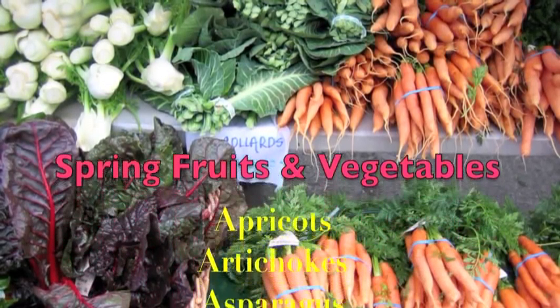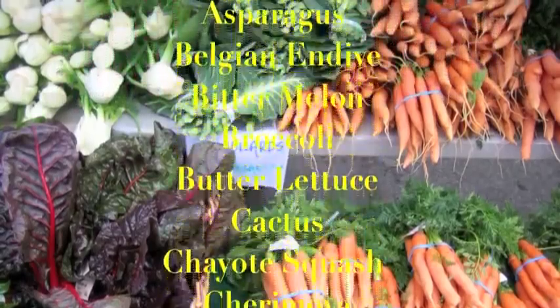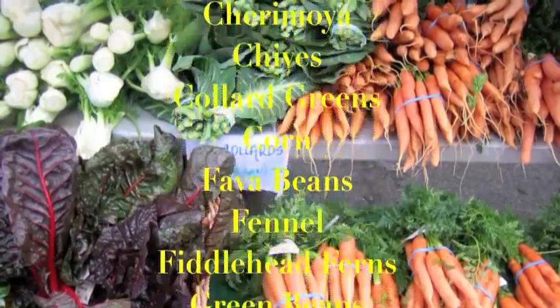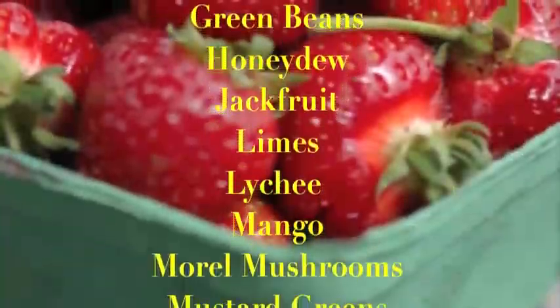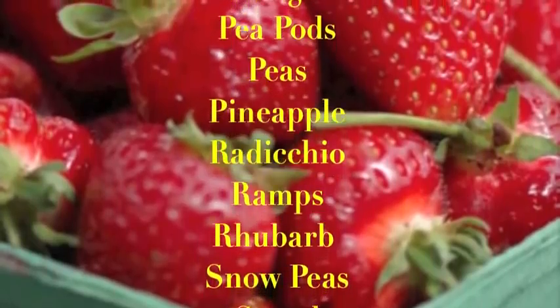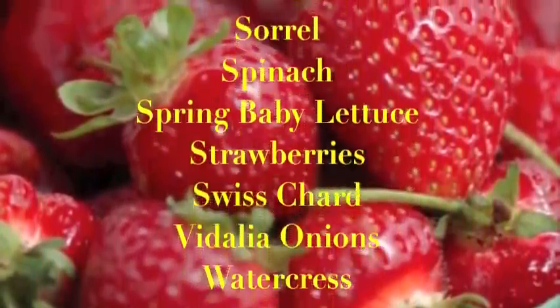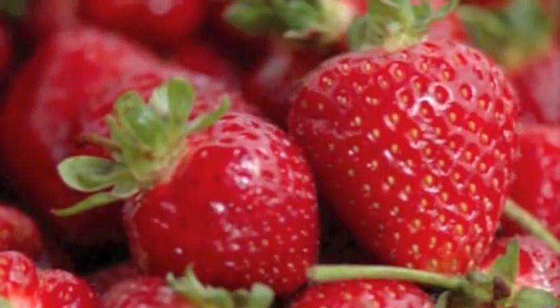Apricots, artichokes, asparagus, Belgian endive, bitter melon, broccoli, butter lettuce, cactus, coyote squash, cherimoya, chives, collard greens, corn, fava beans, fennel, fiddlehead ferns, green beans, honeydew, jackfruit, limes, lychee, mango, morel mushrooms, mustard greens, oranges, pea pods, peas, pineapple, radicchio, ramps, rhubarb, snow peas, sorrel, spinach, spring baby lettuce, strawberries, Swiss chard, Vidalia onions, and watercress.